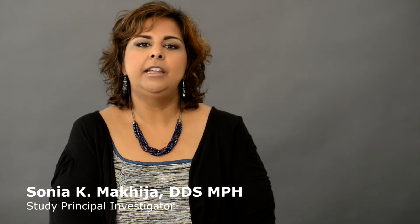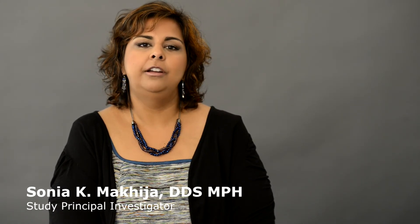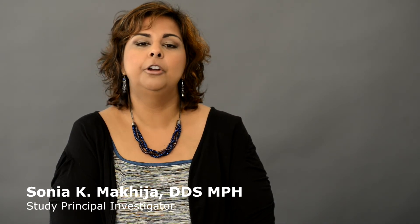I'll give a brief overview of the study, and then Dr. Kay Shaw, a network practitioner who participated in this study, will go over the results.